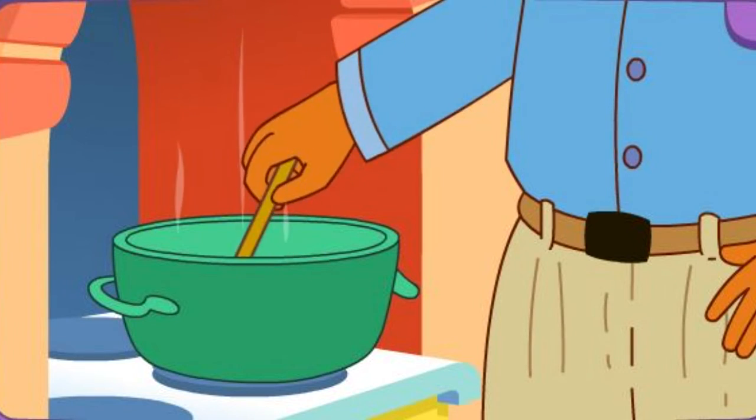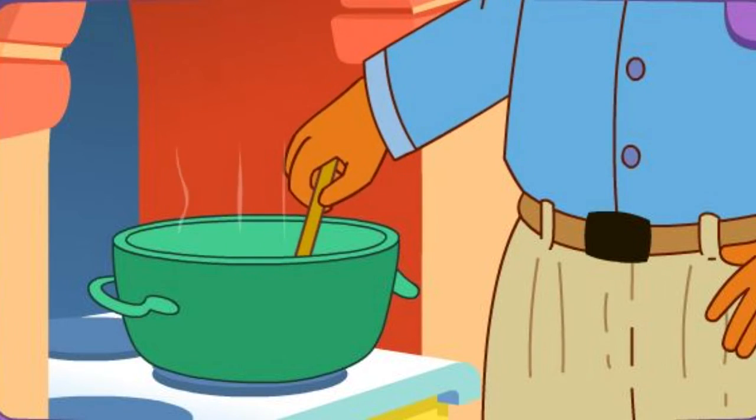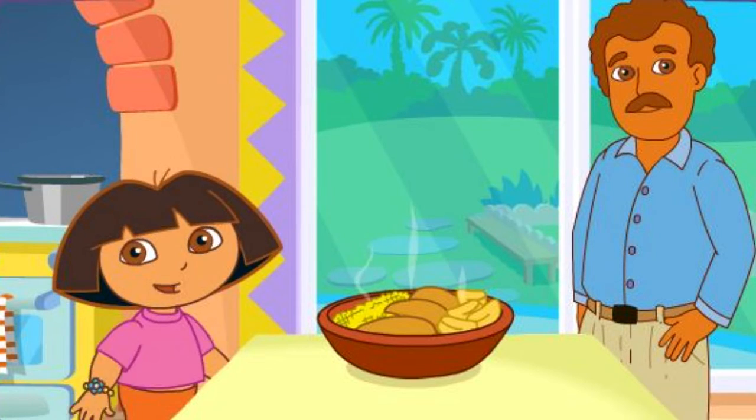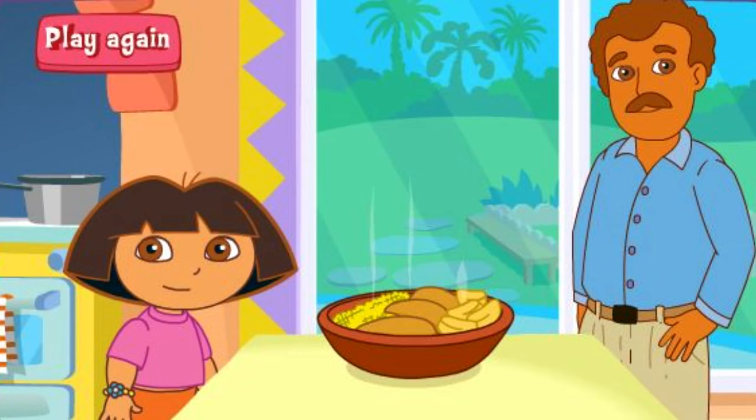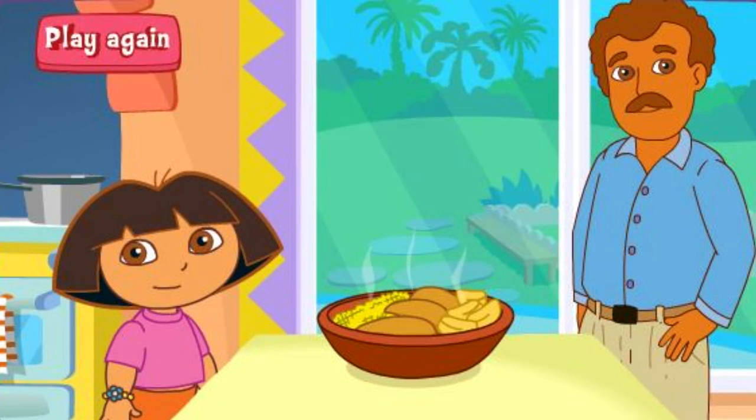Papi's cooking it on the stove! Delicioso! Thanks for helping! Great job! Play again!